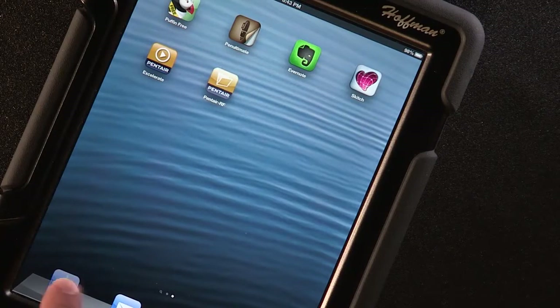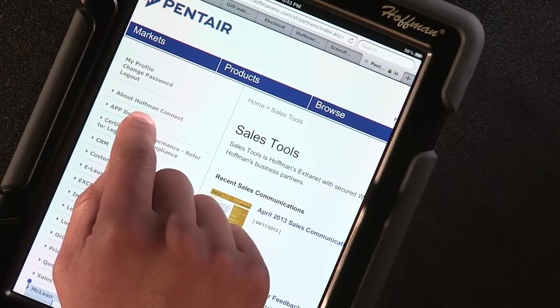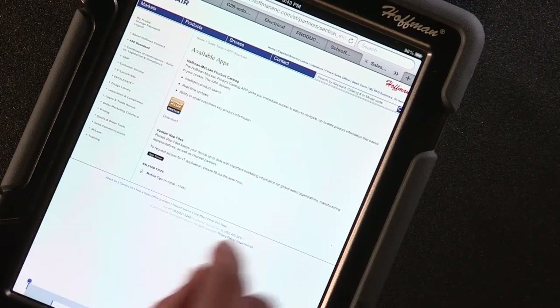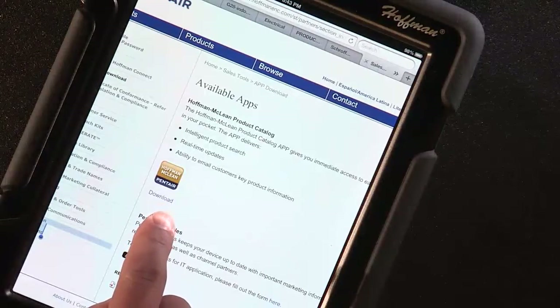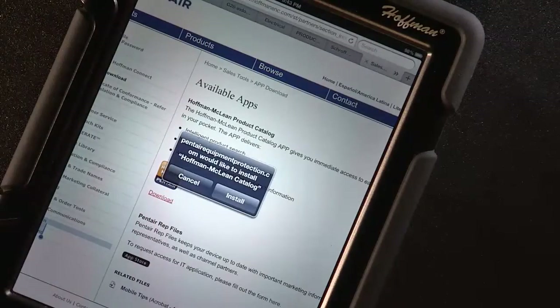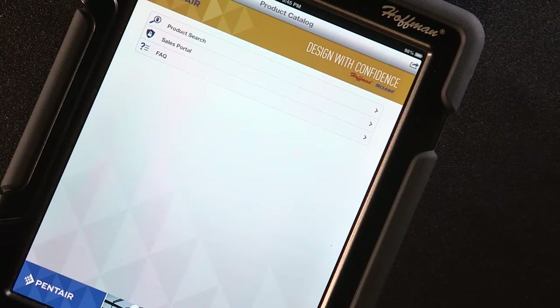To download the app from your mobile device, log into the Sales Tools Portal. Tap on the app download link on the left menu bar. From there, you will see a download link underneath a gold and blue Hoffman-McLean app icon, which you can tap. Follow the prompts and tap on the Install button. The app should take about 30 seconds to download.